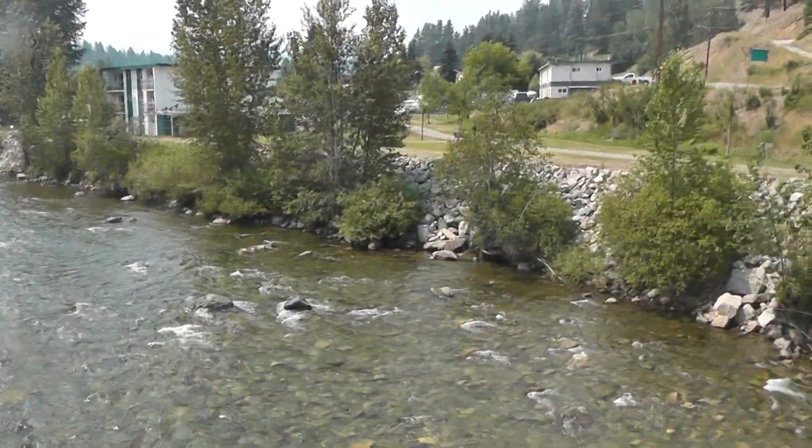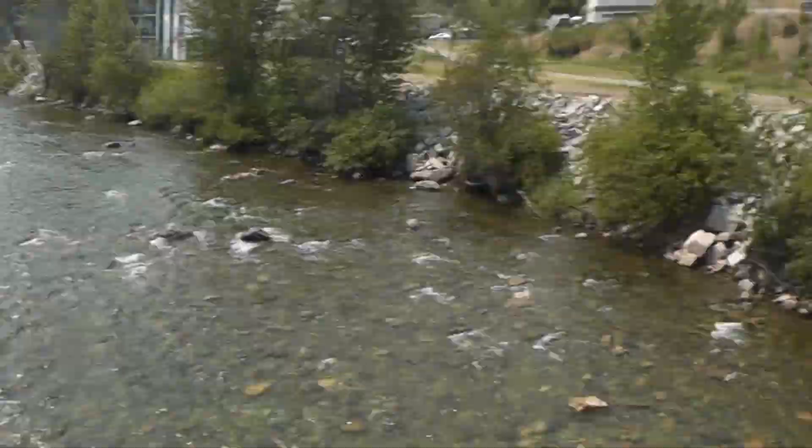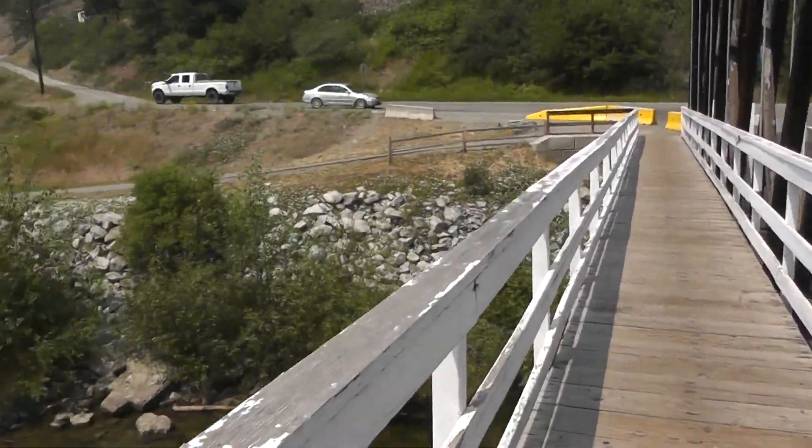Hey guys, it's Brennan the Paleo Dude. I'm out in Princeton right now. As you can see, I'm on this bridge that kind of leads into town.